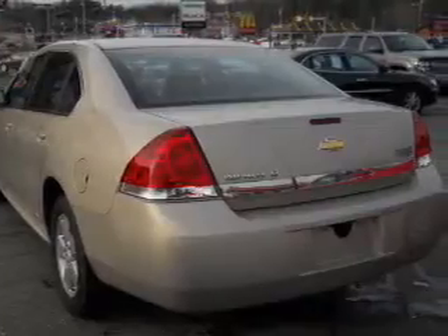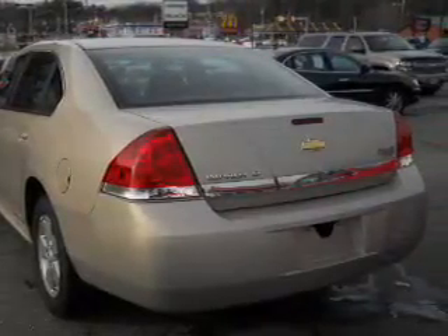Premium wheels lend a distinctive appearance. Anti-lock brakes help you bring your vehicle to a safe stop. Plus, enjoy these notable features that are included in this vehicle.